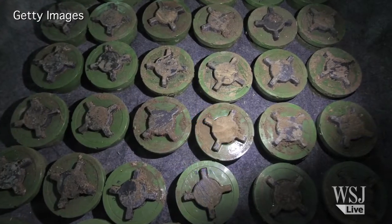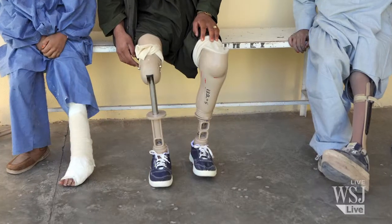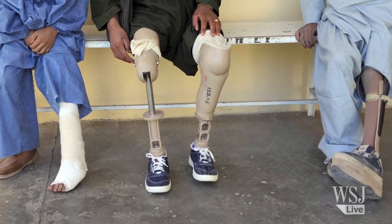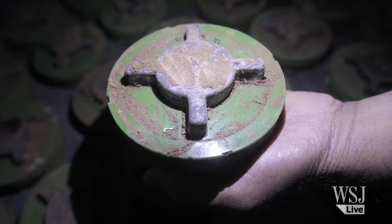By most estimates there are 110 million unexploded landmines in former war zones worldwide. You want something to universally detect all mines, and thus the one commonality amongst all mines is the odor of TNT.